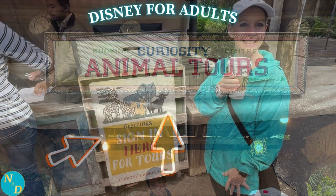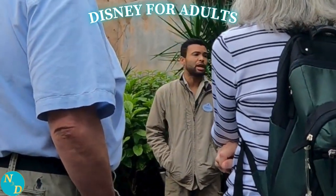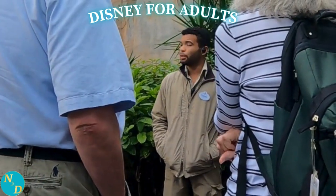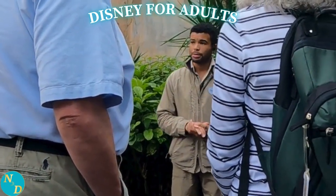It's Dan from Nancy and Dan Travel. In today's video, we cover one of the unique things to do in Disney World, and more specifically, one of the unique things to do in Disney's Animal Kingdom — specifically, the Caring for Giants Elephant Tour, which has one stop: to see close-up the elephants from a behind-the-scenes viewpoint. If you are looking for something unique to do at Disney World, the Caring for Giants Elephants Tour should be on your shortlist.